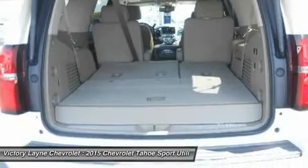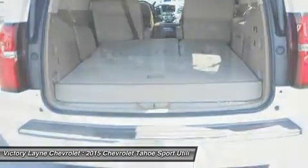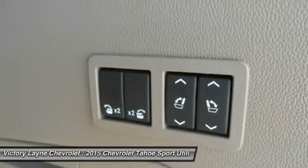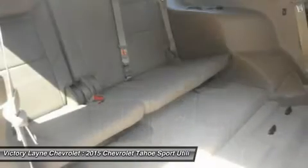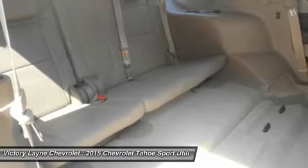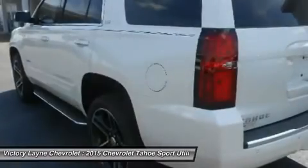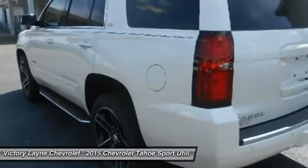Tahoe LTZ models offer standard heated and cooled perforated leather front bucket seats. You'll enjoy the convenience of available power folding second row and fold-flat third row seats — the fastest power folding second row and power folding third row seats of any competitor — with the versatility of a flat load floor to store cargo.